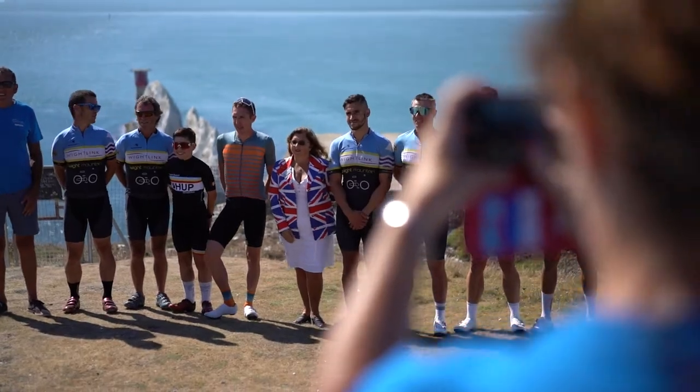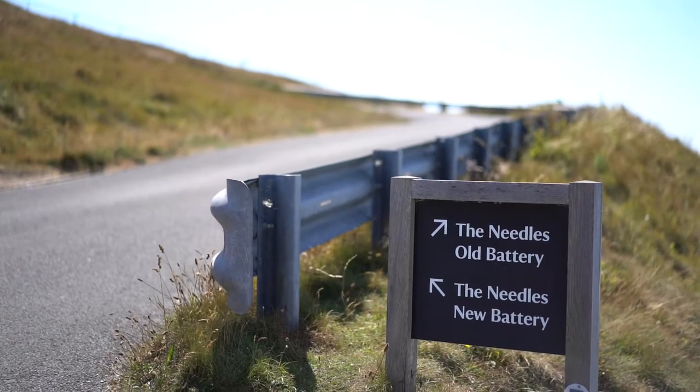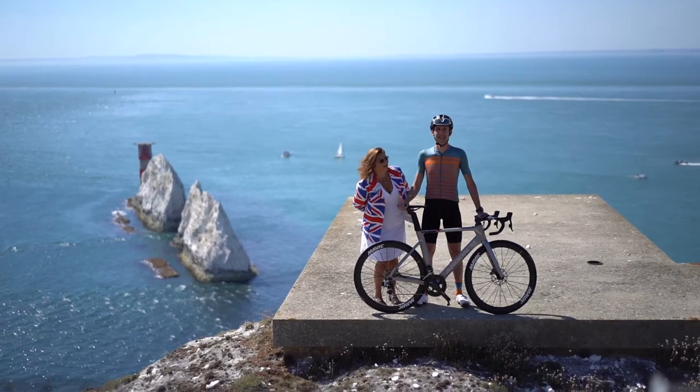That was the Needles climb. Obviously, it's a spectacular place to finish the Tour of Britain for 2022. I'm sure it's going to be an amazing stage. It's testing, beautiful, dramatic — and well, just hope for a day like this.